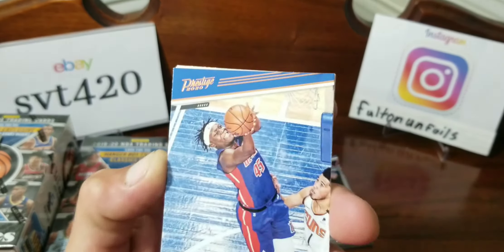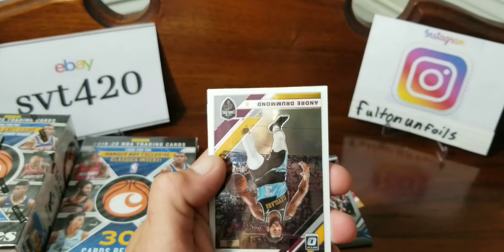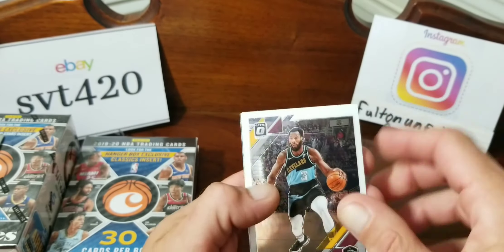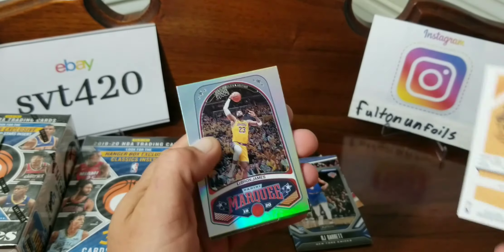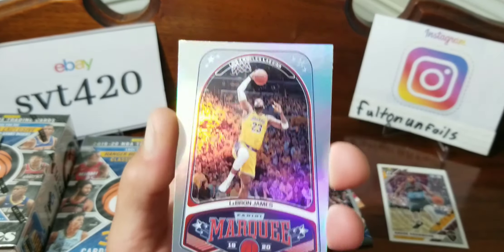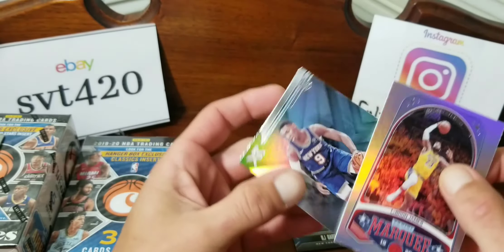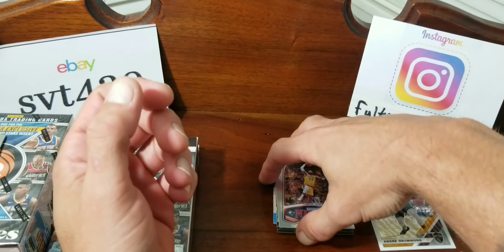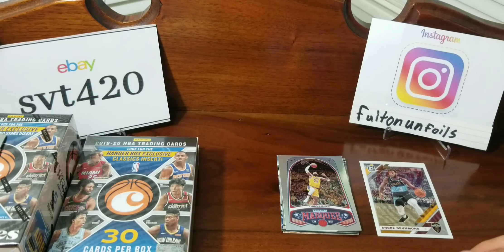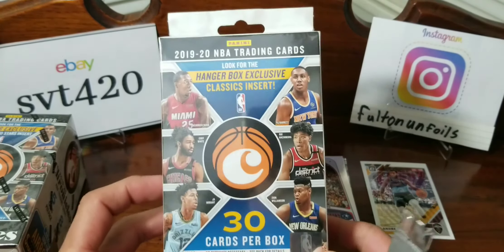Bronze Seku out of Prestige — you can see the lettering and the stripe, so bronze Seku. Then what looks like an Optic update, maybe Andre Drummond. LeBron Marquee — nice card. Last card is another RJ Barrett — another pretty cool card. We'll put a little highlight pile there. That was the value pack.